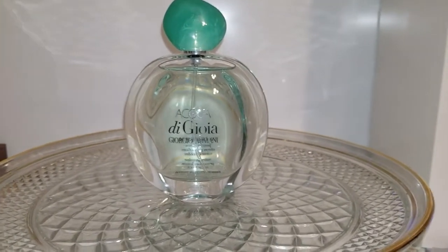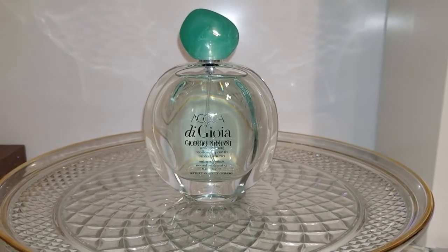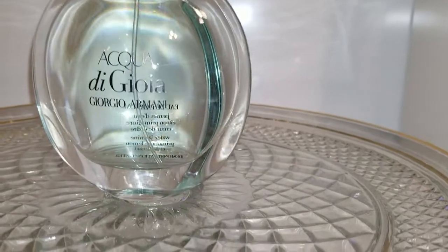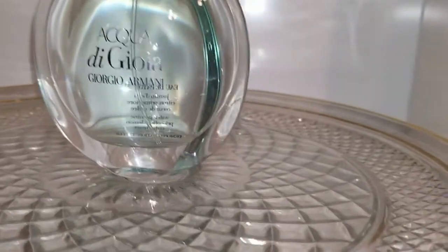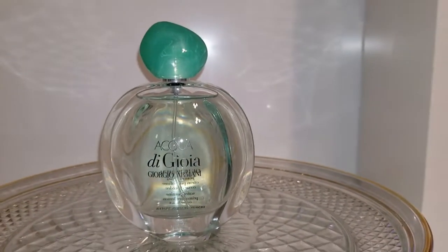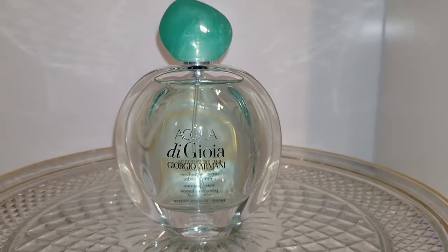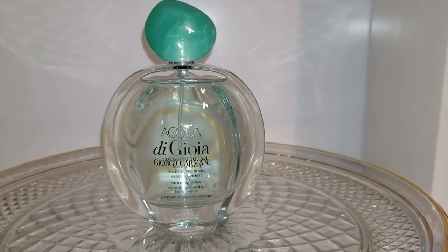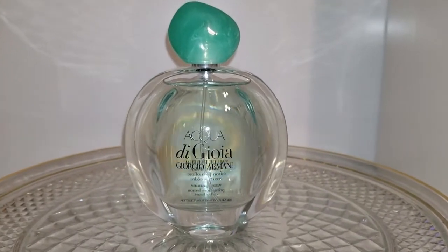So here is my list. Number one is Acqua Di Gio from Giorgio Armani. This is the newest fragrance in my collection — I just received it in the mail today, but I've had plenty of experience testing it out, which is why I ended up purchasing it. It is my first aquatic-based fragrance, as a lot of aquatics lean a little too fresh or citrusy for me, and that's not really my cup of tea.